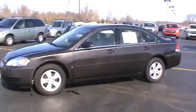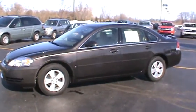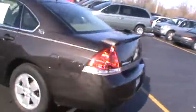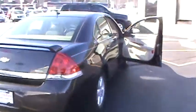Great features such as sunroof, leather seating surfaces, rear spoiler, satellite radio with XM, OnStar, and remote vehicle start.